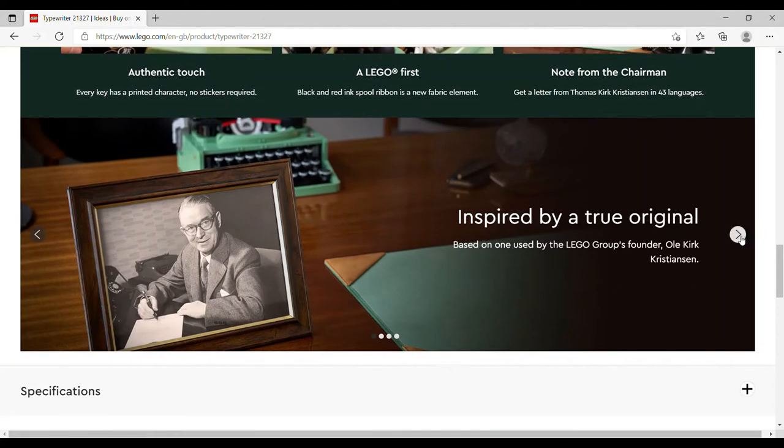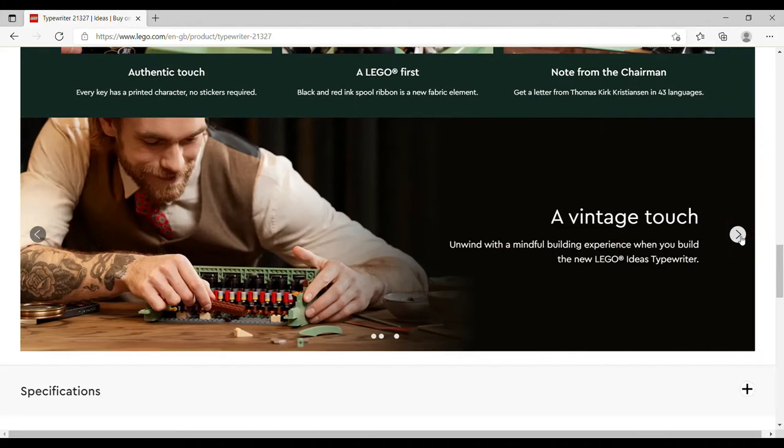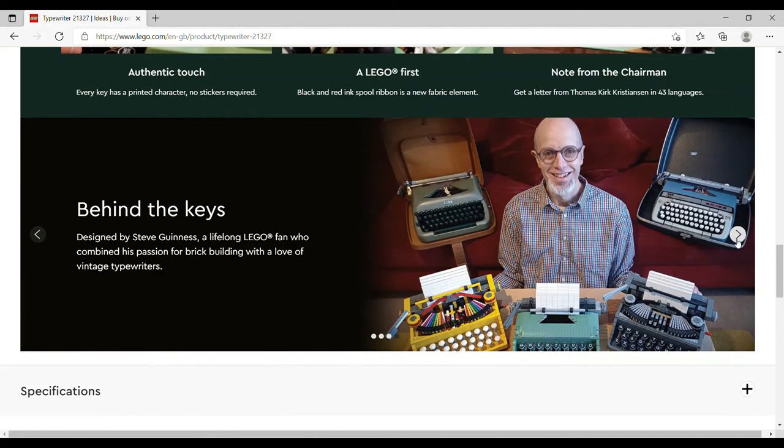Clicking down through the page it reminded me of something. Back in 2017 we got LEGO Masters UK, and the winners of the first ever season were two gentlemen by the name of Steve Guinness and Nate Dias — sorry if I'm butchering your name. The submission for this set is actually from Steve Guinness — yes, the same Steve Guinness who won the first season of LEGO Masters UK.